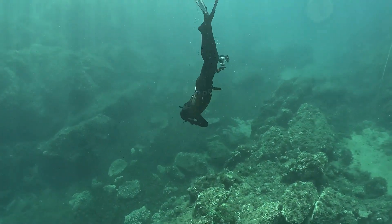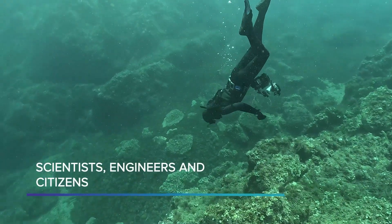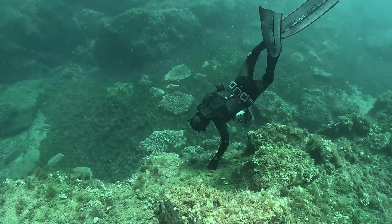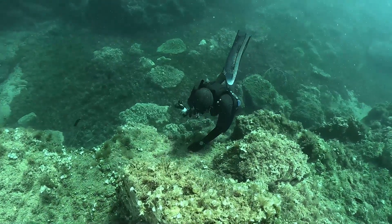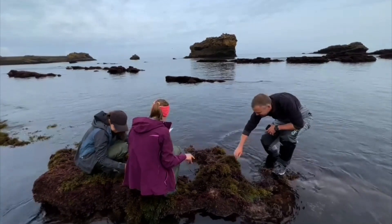In our quest to do so, we turn to technology and the dedication of scientists, engineers, and citizens. Together, they form the backbone of marine research, working to monitor, study, and preserve our biodiversity while ensuring sustainable resource management.